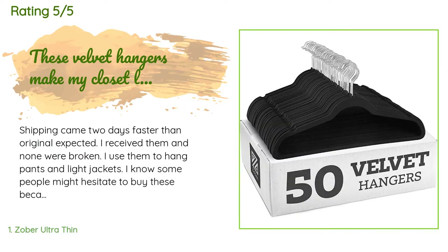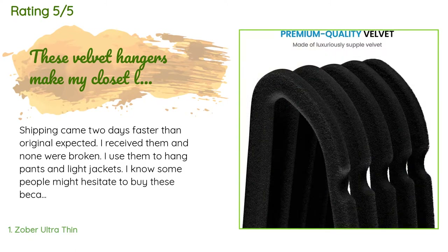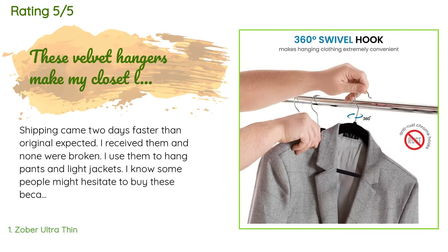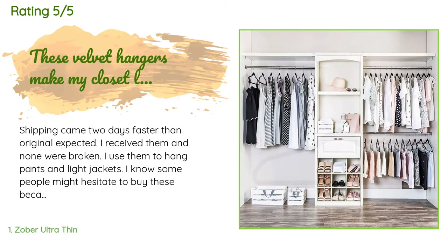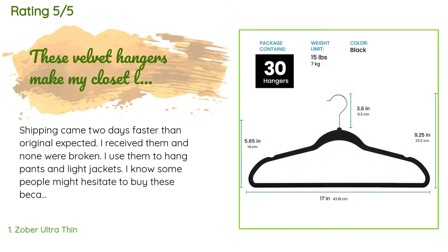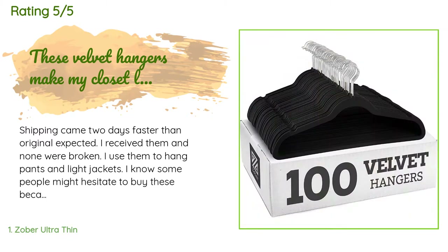This product has an average of 4.8 stars from more than 9,454 customer reviews. A customer said: 'Shipping came two days faster than originally expected. I received them and none were broken. I use them to hang pants and light jackets. None of the velvet has come off onto any of the clothes. These hangers are good quality — sturdy yet flexible. I love the notches for sleeveless or narrow-sleeved items.'